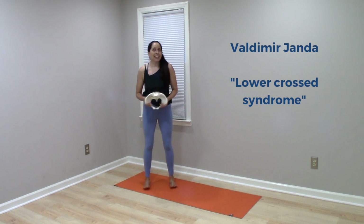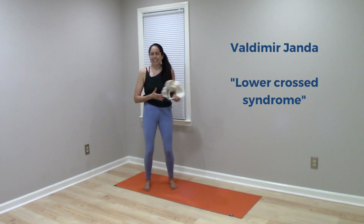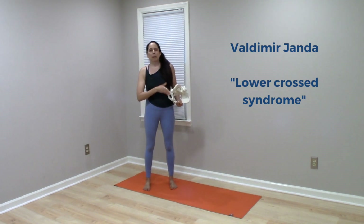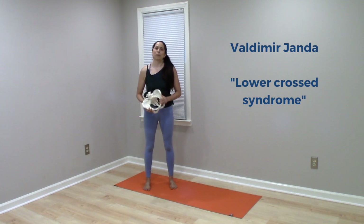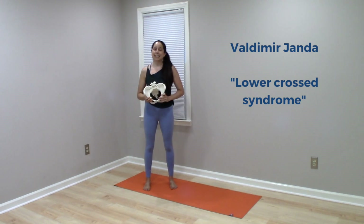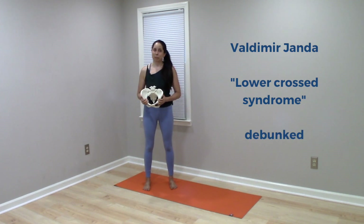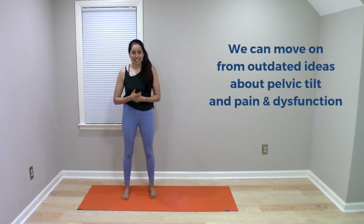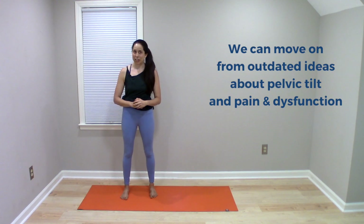Janda's ideas made sense back in the 1960s based on what was known about the human body at that time, but it's been 60 years since then and we know a ton more. Janda's ideas have been largely debunked at this point, so we can safely move on from these outdated ideas about non-optimal pelvic tilt being an inherent cause of pain and dysfunction in the body.